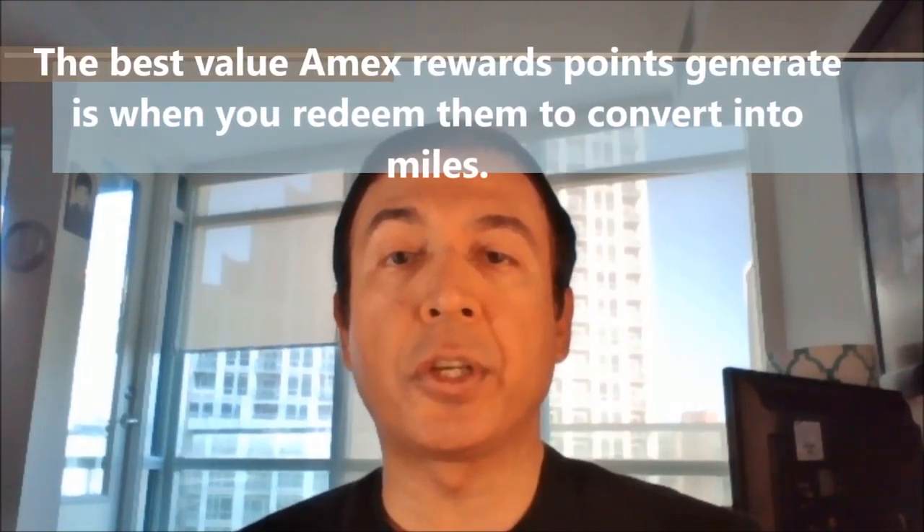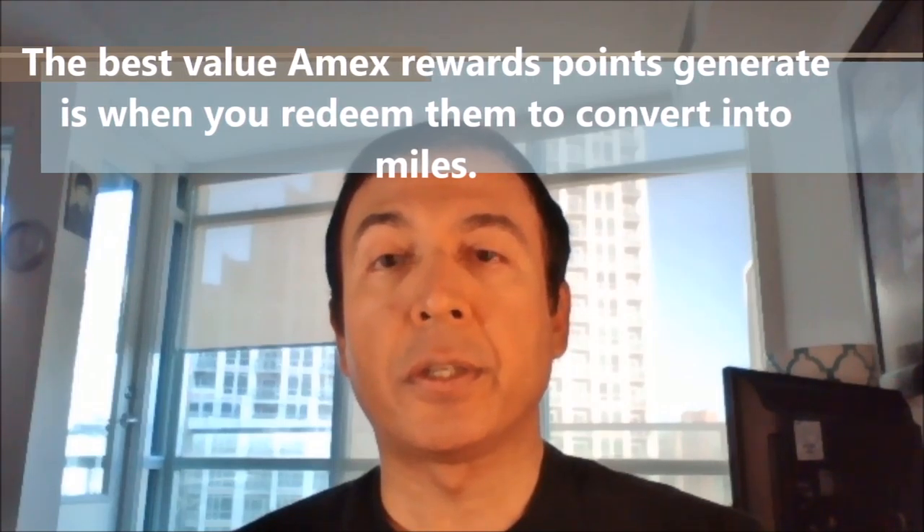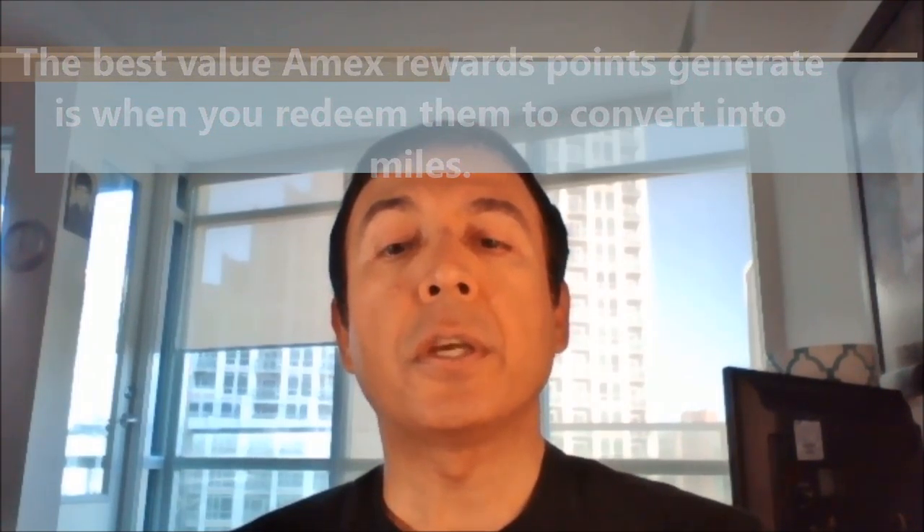The best value American Express rewards points generate is when you convert them to miles. Of course, you need to know how airline miles work. And if you don't want to follow that path, you should not have this card in the first place. There are other cards that offer a higher rate of return for redeeming points for groceries and other purchases.